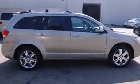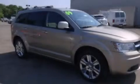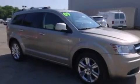Also included are rear seat child-proof door locks, a folding rear seat, full power accessories, a rear window defroster, and an auxiliary power outlet.